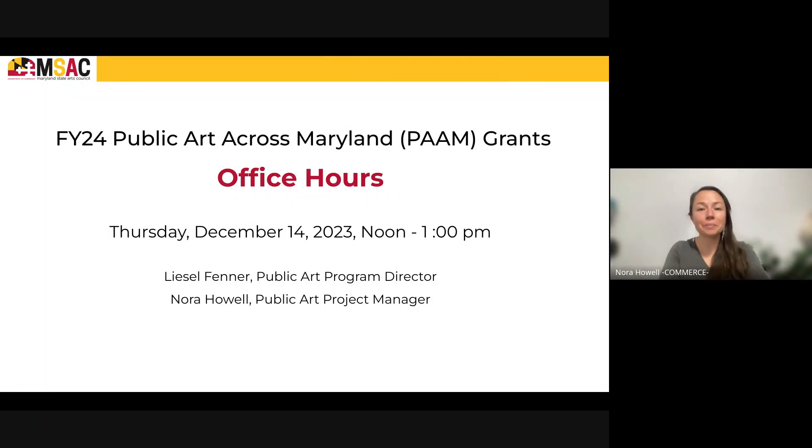Hi, my name is Laura. I'm the Public Art Manager for the Maryland State Arts Council and I'm so glad you're joining us today to learn about how we score grants using our rubric for the Public Art Across Maryland Grant Program.